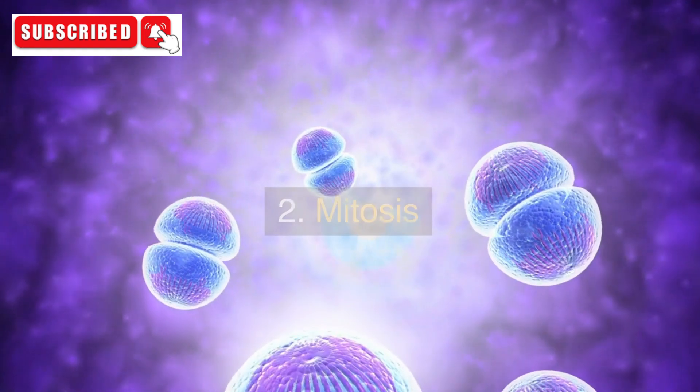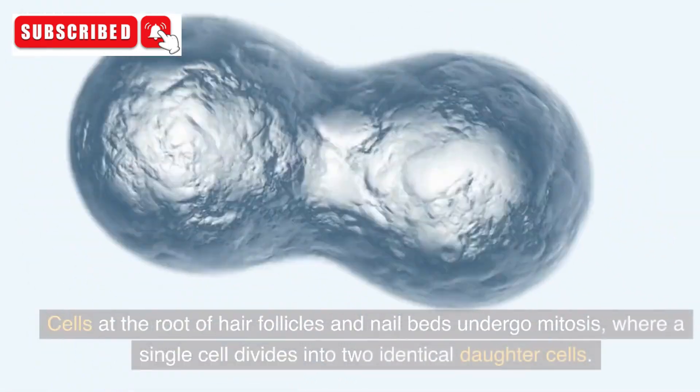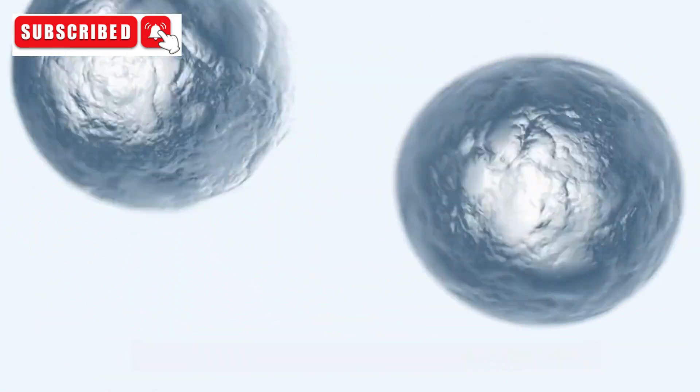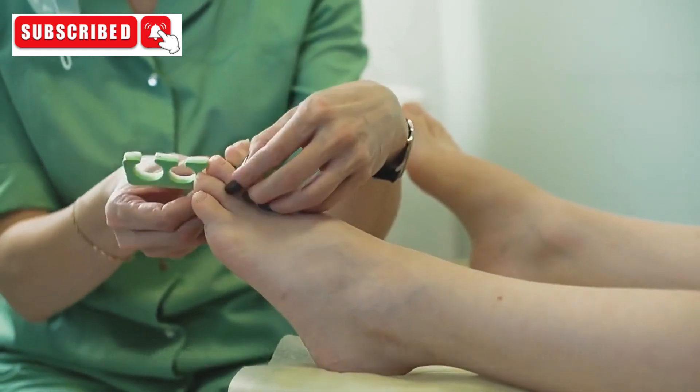2. Mitosis. Cells at the root of hair follicles and nail beds undergo mitosis, where a single cell divides into two identical daughter cells. This process contributes to the elongation of hair and nails.